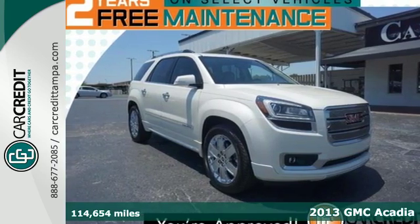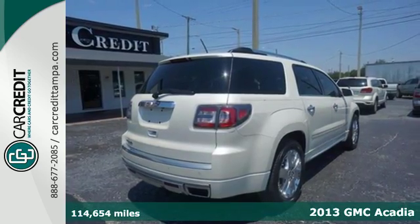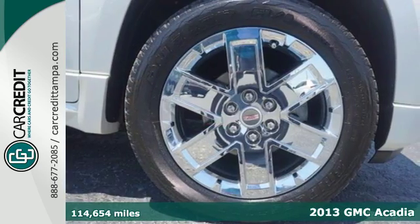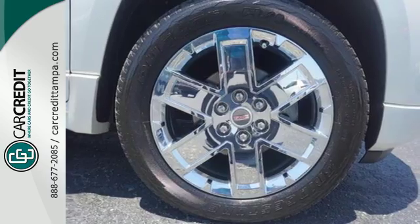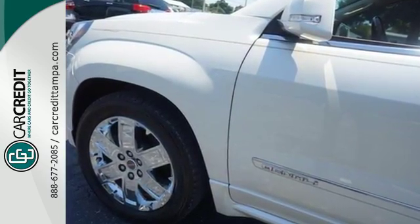Here's a 2013 GMC Acadia. Its design makes a bold statement with sculpted features, an athletic stance, and distinctive grille. The smart interior design and thoughtful touches help set this Acadia apart.